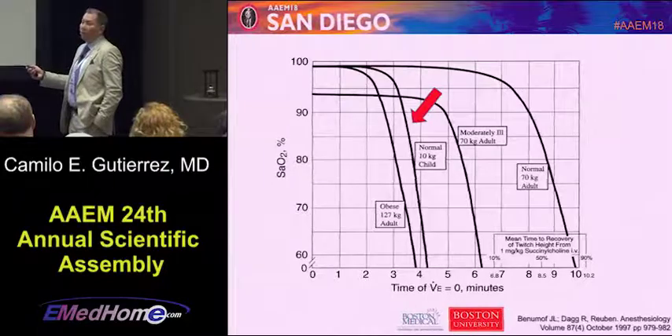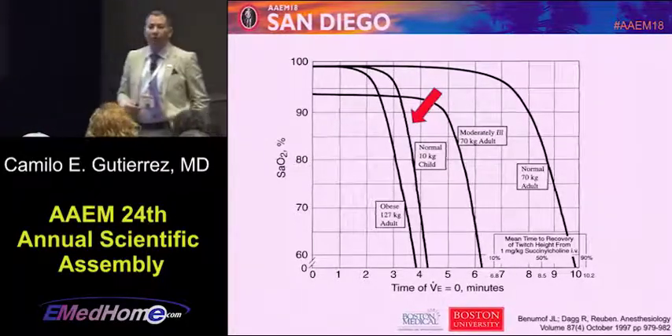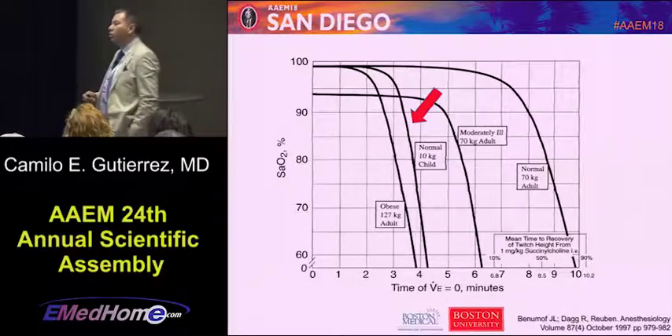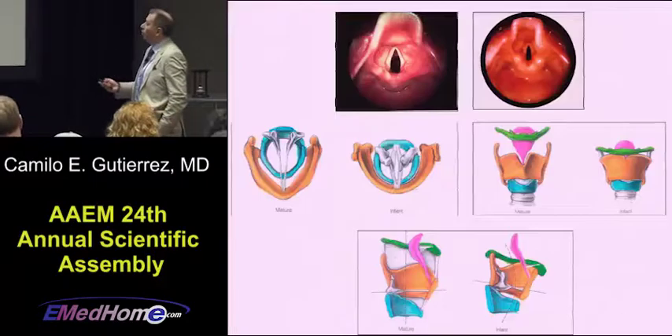Instead, a healthy kid will only have about three minutes of apnea time before they start to desaturate. So make sure they're fully pre-oxygenated. Make sure you can do apneic oxygenation and all those things.